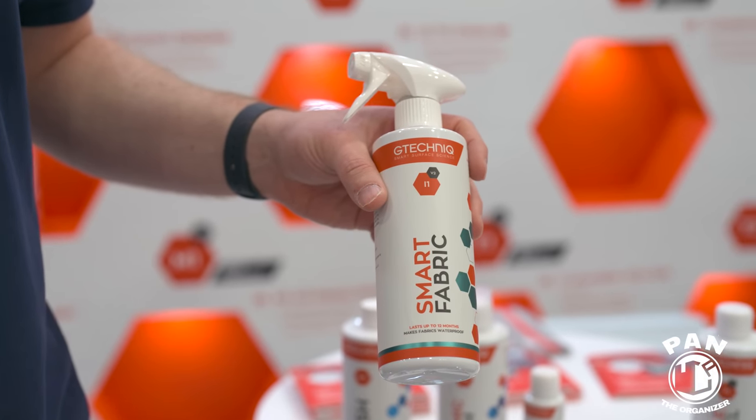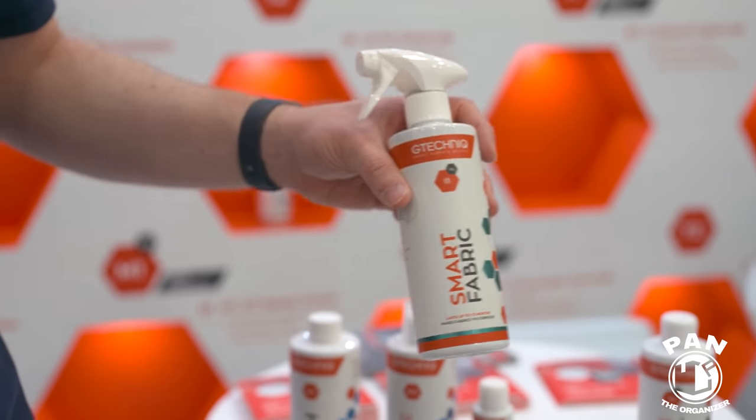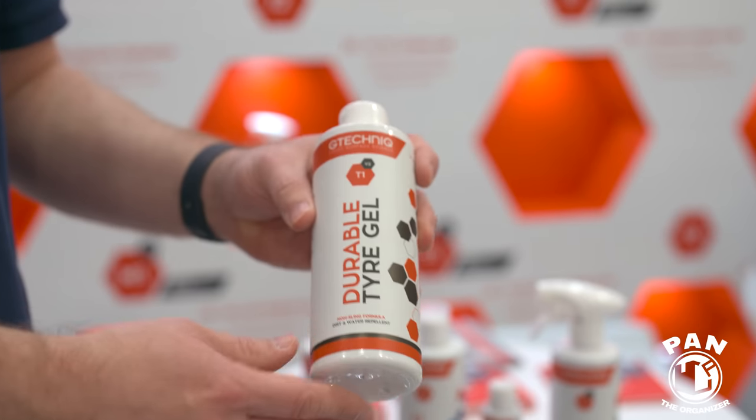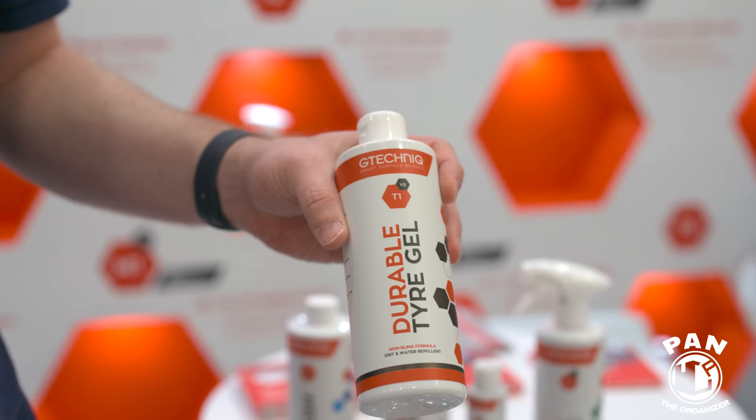Smart Fabric is a stain repellent — what the industry calls a fabric guard. Pour any liquid on the surface and it just rolls off. Based on an ISO registered test, G Technic performs about four times better than the average in the marketplace. Great innovation.